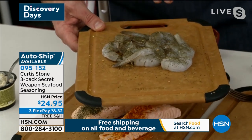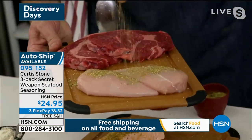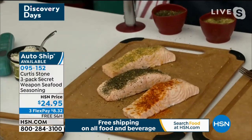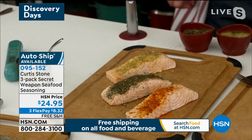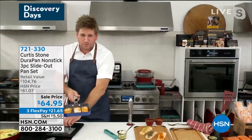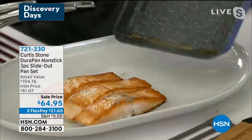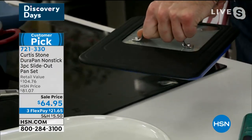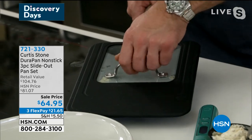I'm holding the dill, parsley, and pepper right here. We've got the Best of the Bay, the Key West, and the salt-free. You can use it as a finishing seasoning like I am, or as a dry rub. You'll be using it not only on seafood — I've got some chicken breast and steaks here too. The Best of the Bay is exactly that beautiful Old Bay-style seasoning. Now I want to show you the slide-out pan as well.